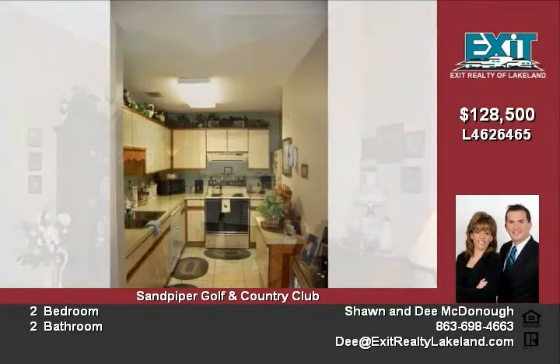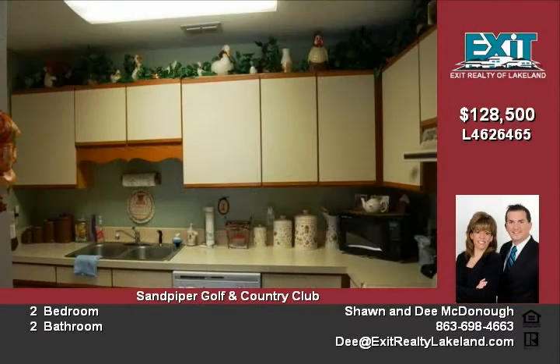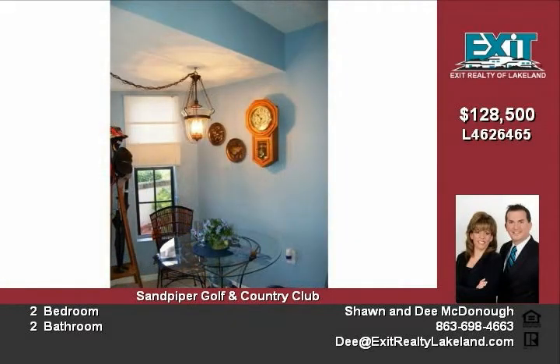Split bedroom design allows privacy for your guests or that home office you always need. The guest bedroom also features a large walk-in closet. Spacious great room and formal dining area allows you to entertain with plenty of room to spare. Breezy screen lanai with tiled floor is perfect for relaxing after a day on the golf course.